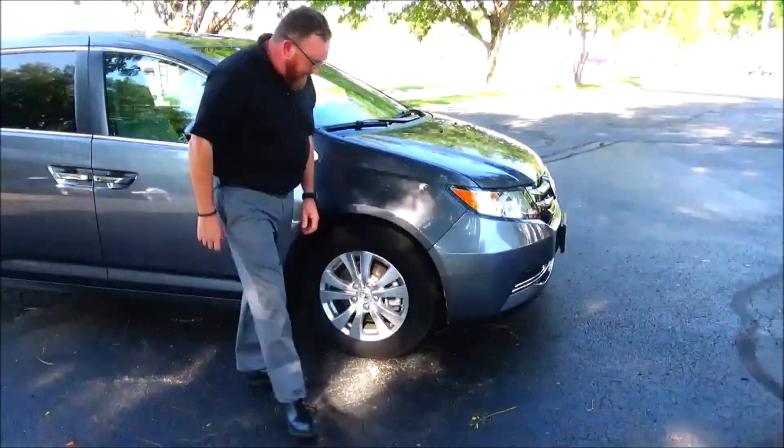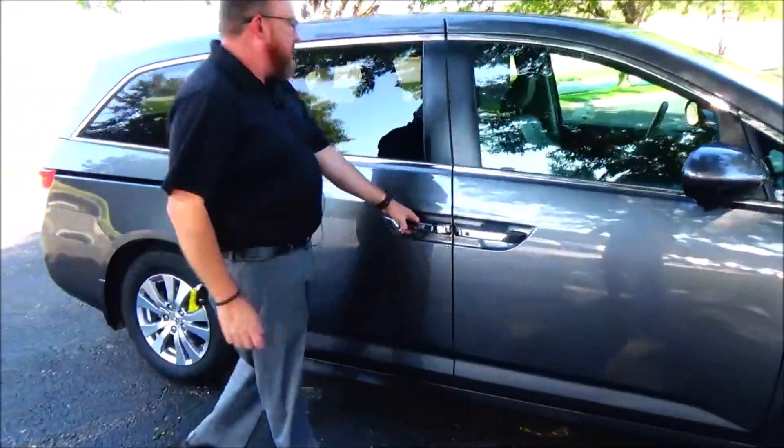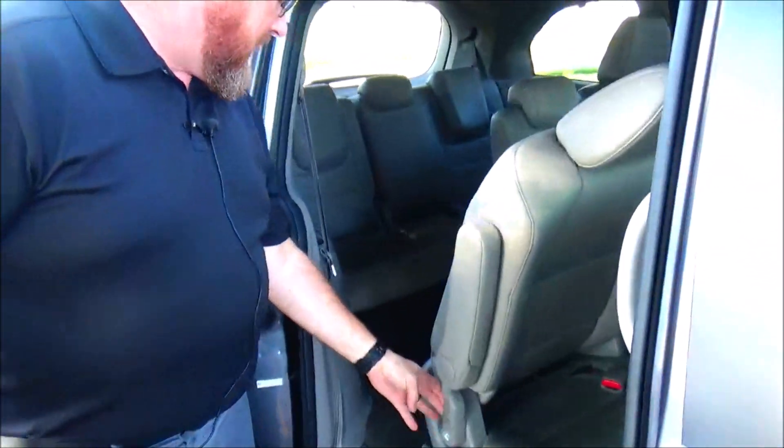17-inch multi-spoke alloy wheels with lots of tread on the tires, breakaway mirror with lane-changing camera, reinforced steel door beams, dual power sliding doors, and second-row windows that roll down. Track-forward seats give you easy access to the third row.